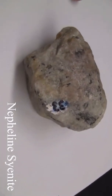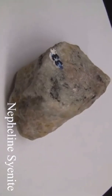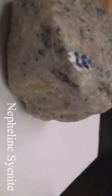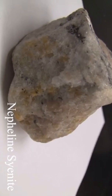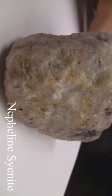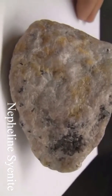Nepheline syenite. Texture is phaneritic and coarse-grained. It has poor cleavage, and is translucent with a greasy to glassy luster. The colors can be white, yellow, gray, green, or even reddish or pink. The hardness is around 5.5–6. The composition consists of sodalite, apatite, pyroxene, sphene, and feldspar.